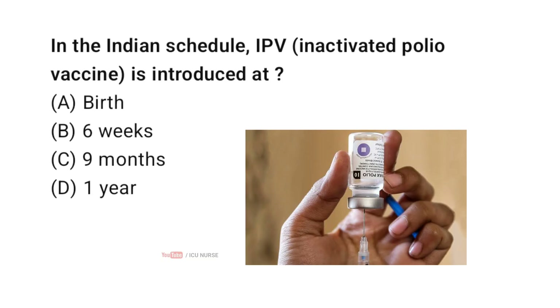In the Indian schedule, IPV is introduced at — correct answer B — 6 weeks. IPV is given starting at 6 weeks as part of the primary series according to the UIP operational guide.